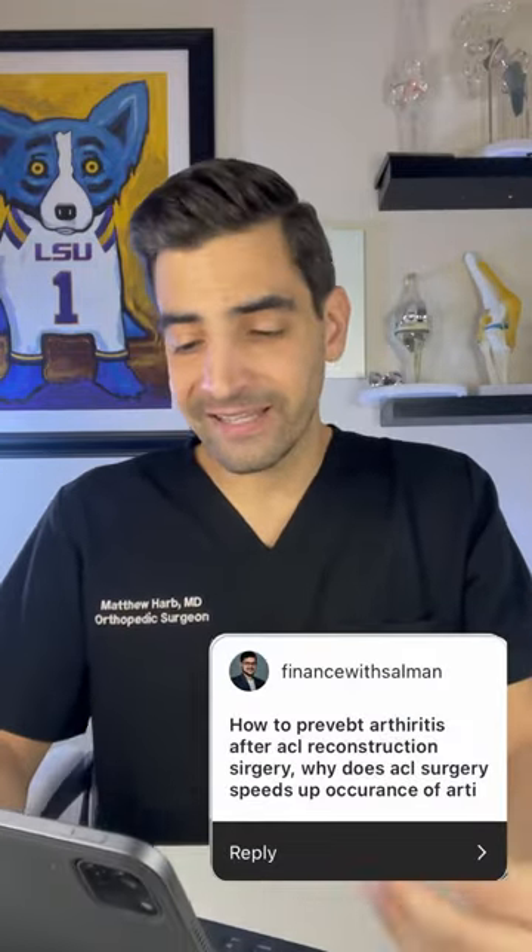How do you prevent arthritis after an ACL reconstruction surgery? Definitely make sure you have good bone health — you can do that by supplementing with vitamin D and calcium. Make sure you're not overweight, and do exercises to strengthen everything around the knee. By having ACL surgery, you actually improve the kinematics of the knee, which can decrease the risk for future arthritis. That's many times why we do ACL reconstruction surgery — to prevent further arthritis issues down the line.